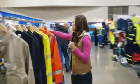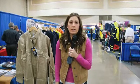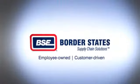Great new things from Carhartt. Call me if you have any questions — order the new catalogs, check out the new products, and good luck selling. Employee owned, customer driven — Border States.